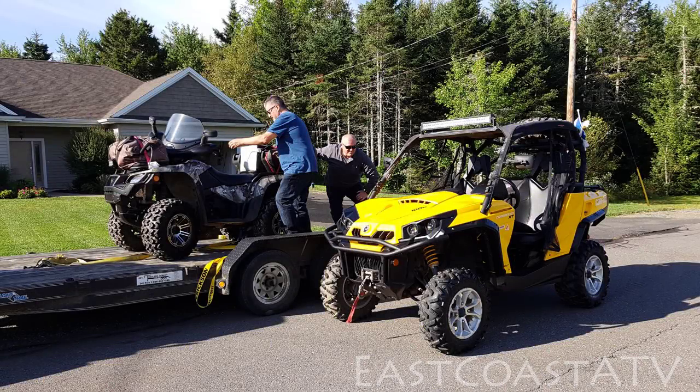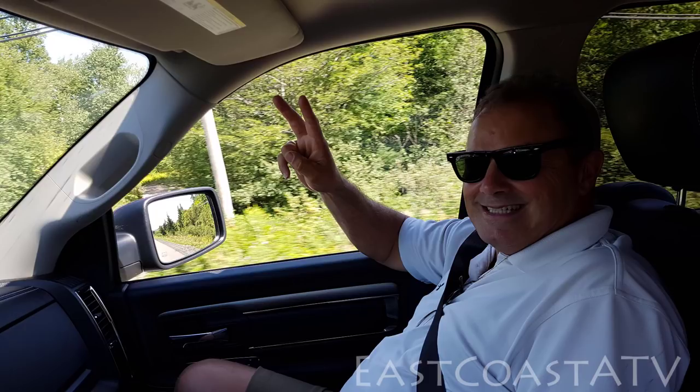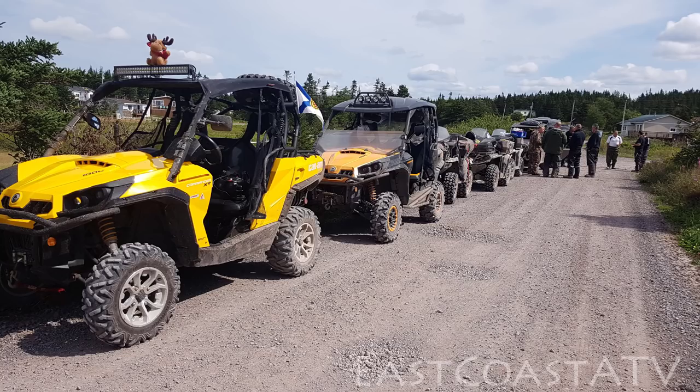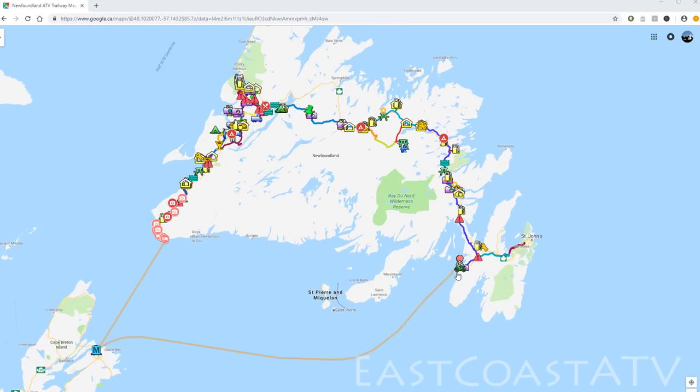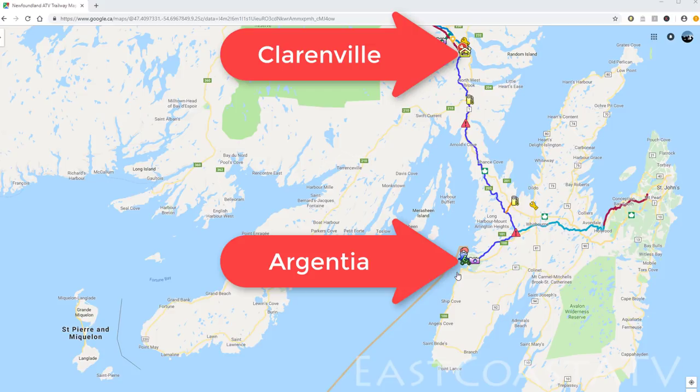In this video I'm going to show you our road trip to the ferry terminal in Nova Scotia, where we catch the boat to get over to Newfoundland. I'm also going to show you our first day on the trail, which was Argentia to Clarenville, Newfoundland. We took about eight or nine hours to do that day, and it was 145 kilometers, which is about 95 miles.